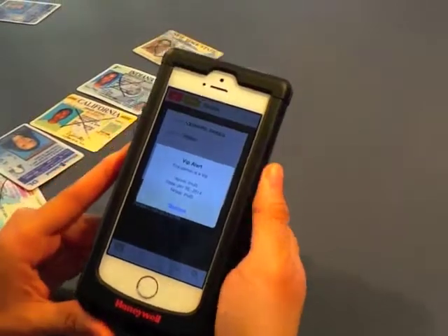As you can see, this person has been made VIP. And this is a New Jersey ID.